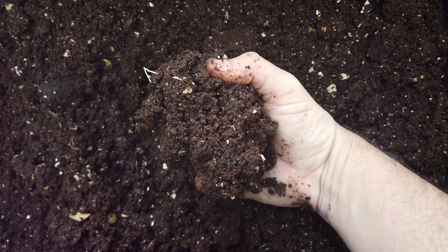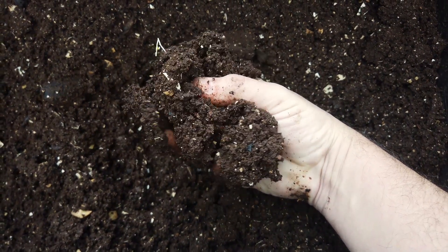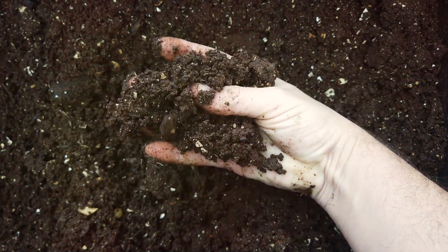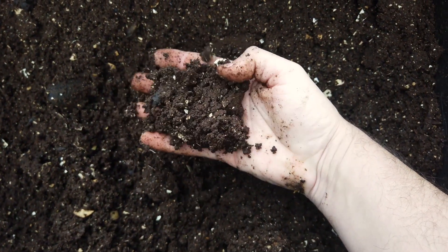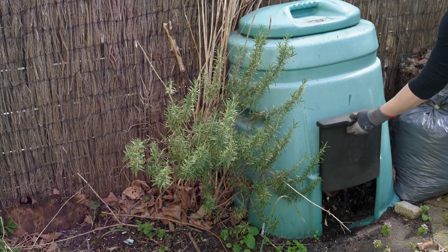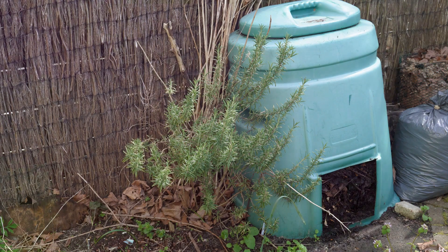Composting is a practice steeped in self-sufficiency, a practice that brings you closer to the earth and to the roots of sustainable living. It's like holding a piece of nature's magic right in your hands, a piece that you've helped create. And the best part? It's not rocket science. It's a simple, easy practice that everyone can adopt.